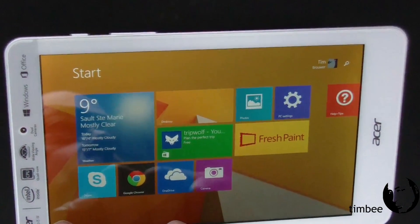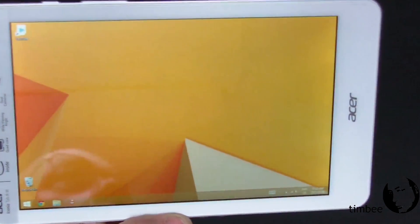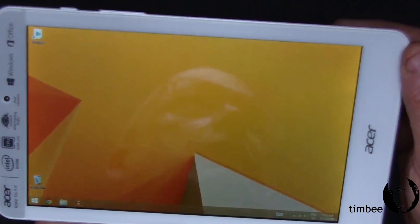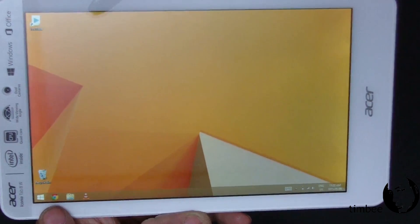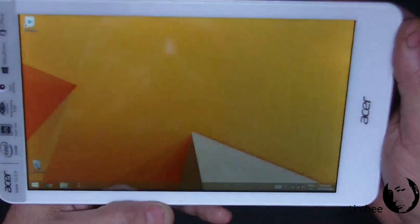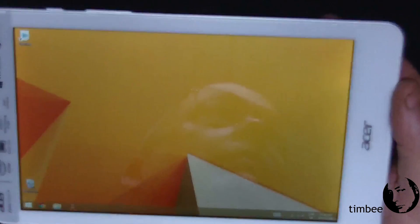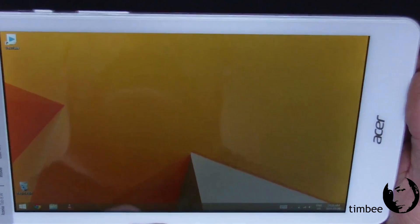Over here is the desktop — the familiar desktop. As you can see I've removed some of the Microsoft stuff. Chrome is my preferred browser, VLC is my preferred media player, and from there it's pretty much standard Windows.